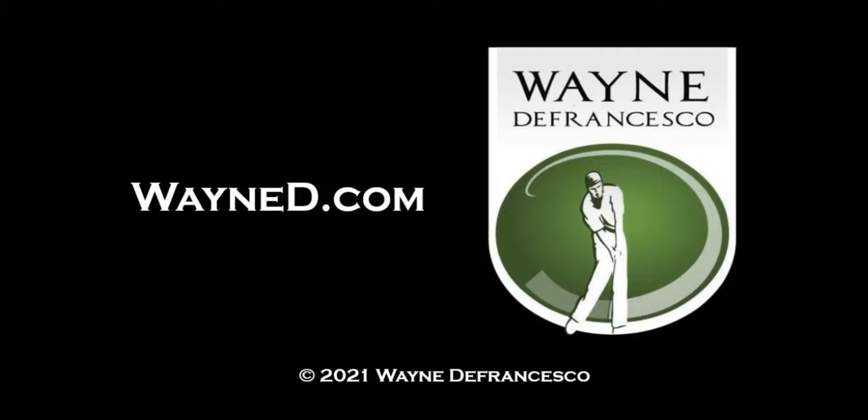Hey there everybody, it's Wayne D. Welcome to the website, WayneD.com. Today we're going to be looking at the swing of Lucas Glover.